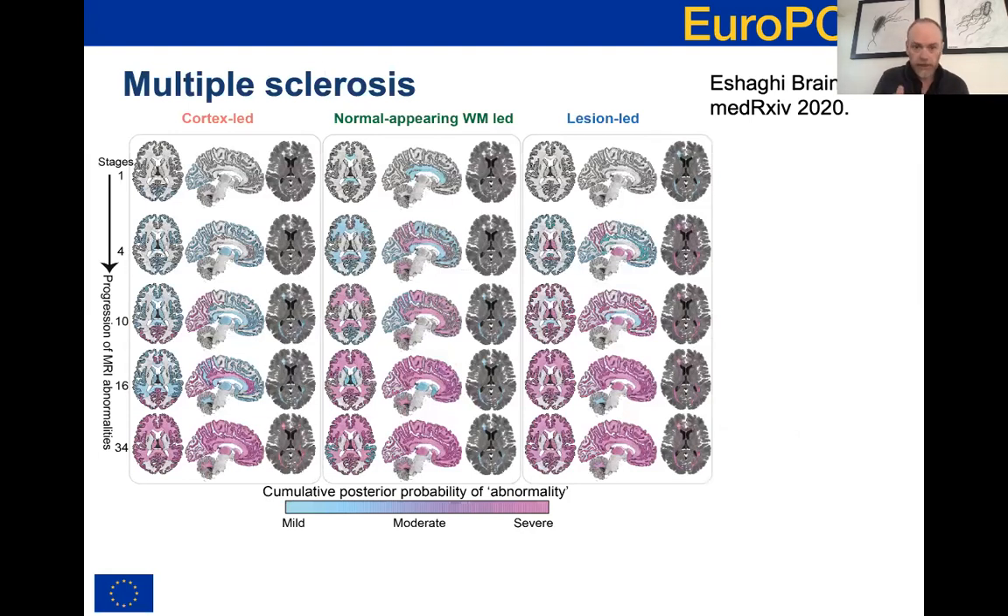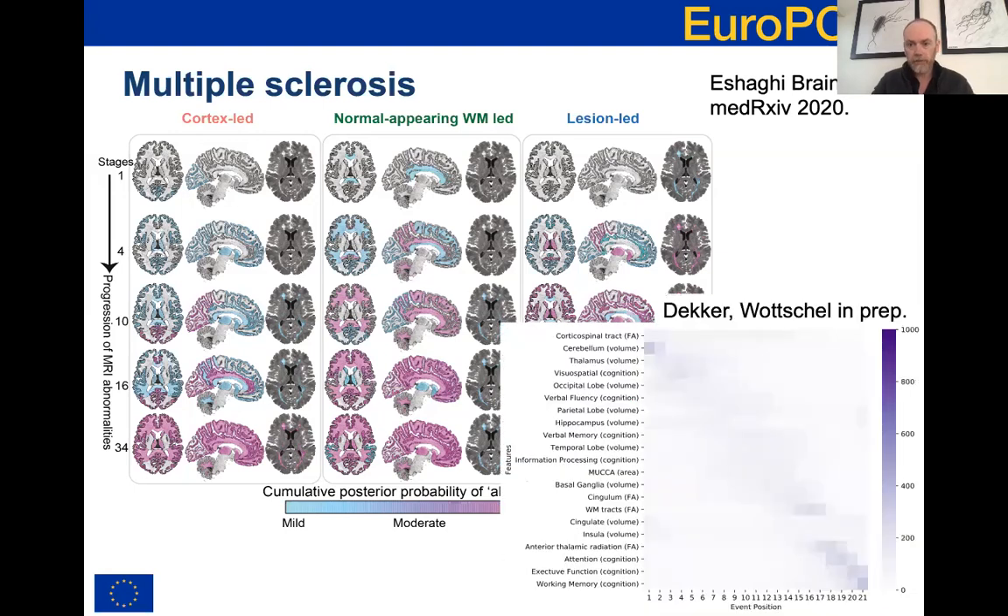Moving to multiple sclerosis - looking at SuStaIn - this is very nice work from Arman Eshaghi who identifies several subtypes of multiple sclerosis defined by atrophy patterns and other features observed in MRI, and shows nicely that these different subtypes are predictive of who will respond to certain treatments. Some other work within this application area from the Amsterdam team - Victor Vochel and colleagues - uses simple models like the discriminative EBM to identify orderings of biomarkers showing abnormality in different subgroups of MS patients.